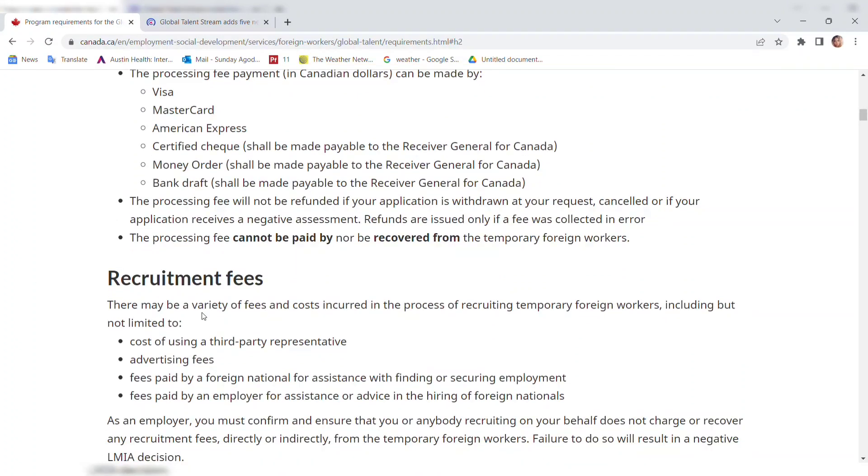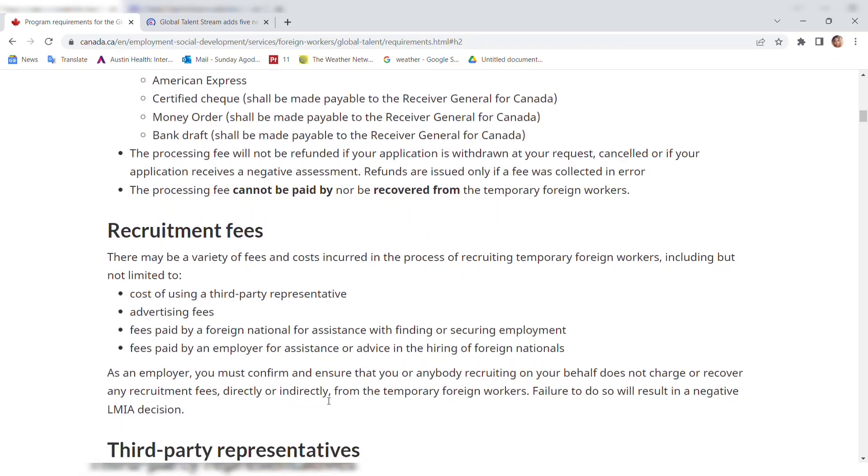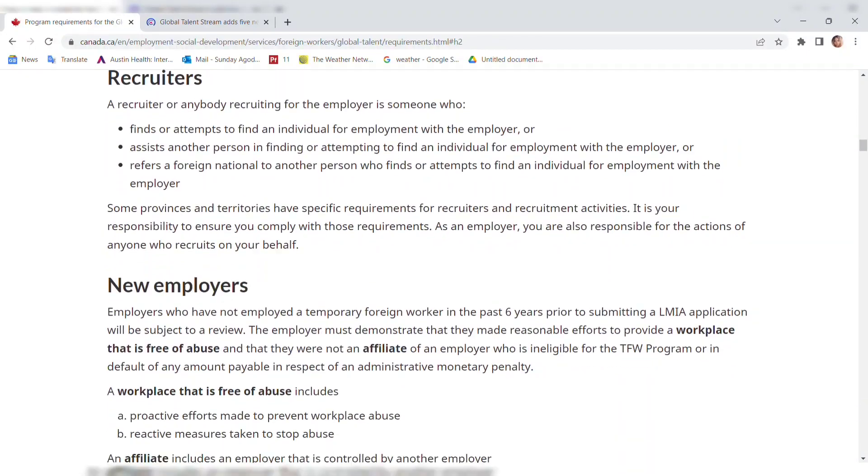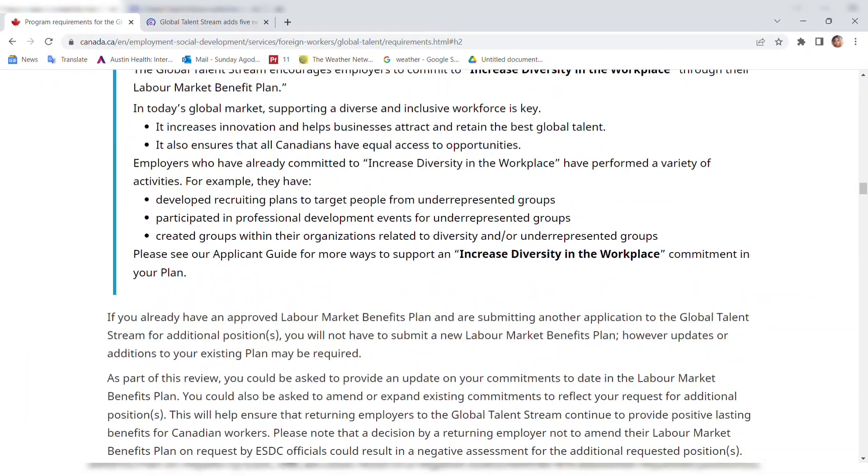There may be various fees and costs incurred in the process of recruiting a temporary foreign worker, including costs of using a third-party representative, advertising fees, and fees paid by foreign nationals for assistance with finding employment. As an employer, you must ensure that you or anyone recruiting on your behalf does not charge or recover any recruitment fee directly or indirectly from the temporary foreign worker. Failure to do so will result in a negative LMIA decision.